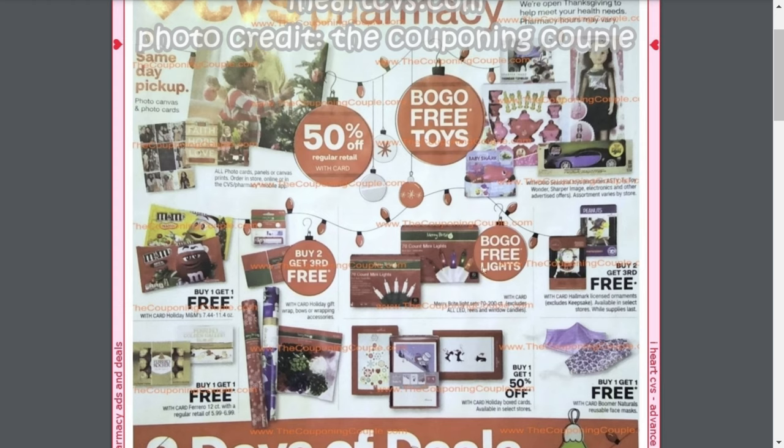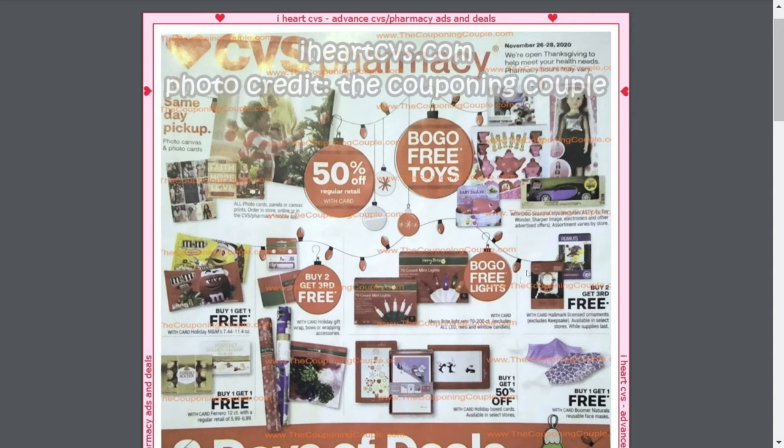Now all these Christmas deals, I would just skip. I wouldn't recommend picking up Christmas items during the actual holiday season. I would recommend always waiting until after the holidays — after Christmas, New Year's — because at that point everything starts going on clearance and the prices will be super cheap. But if you do need them now and can't wait, there are still some great offers: buy one, get one free on Christmas lights; buy two, get a third free on holiday wrapping paper and bows; buy one, get one free on boxed cards; and buy two, get the third free on Hallmark ornaments.